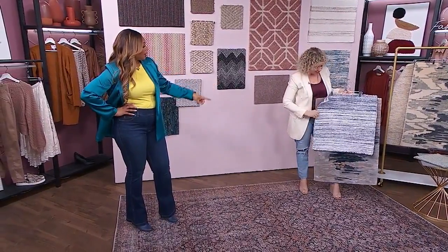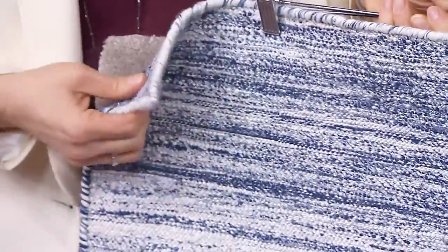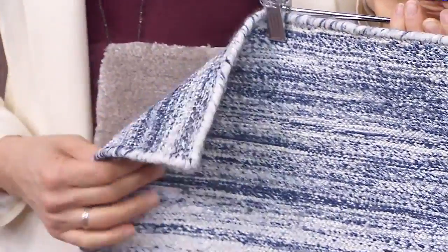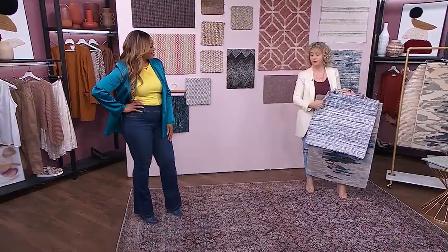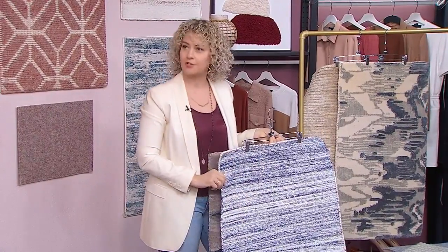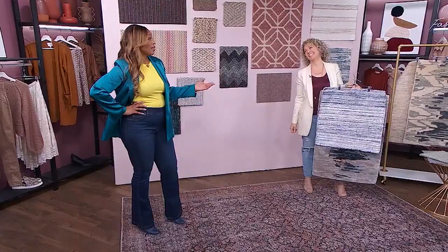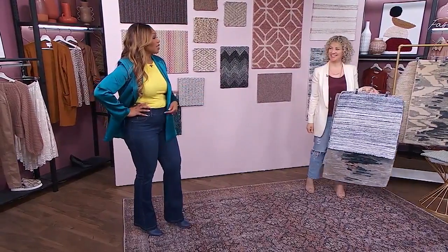I love this Dhurrie — it's woven, either by hand or machine. So casual and fun in a cottage setting. They're often reversible. I'm a big fan of the Dhurrie or Kilim flat weave rugs. The options are endless.